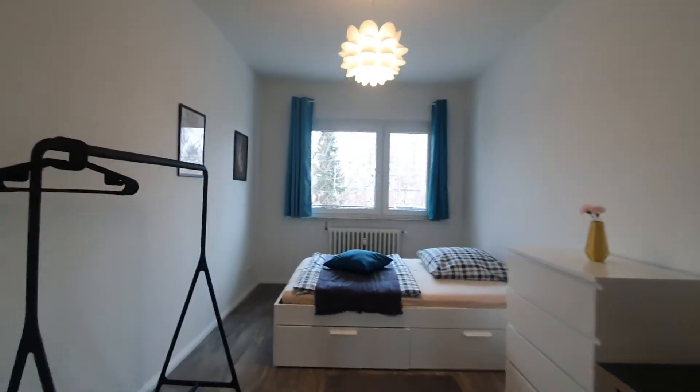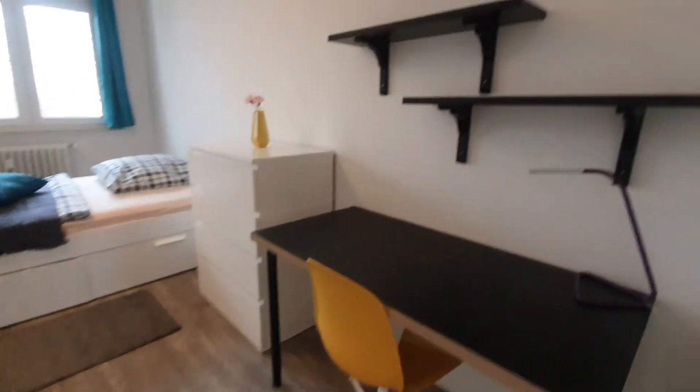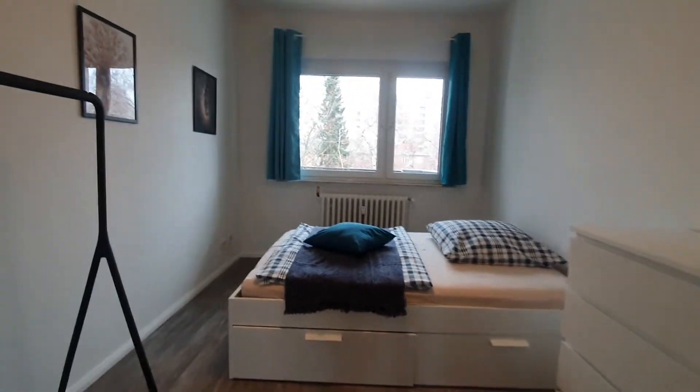Now this one is bedroom number 1. You have this desktop, closet, and the table bed.